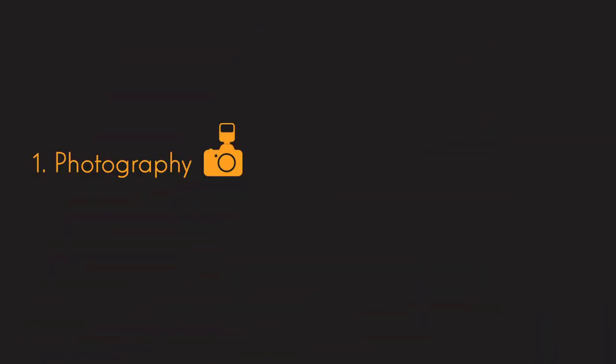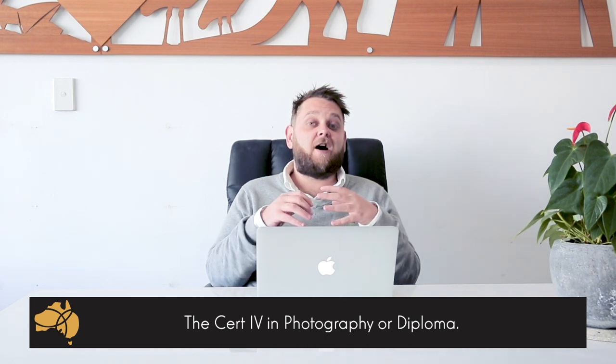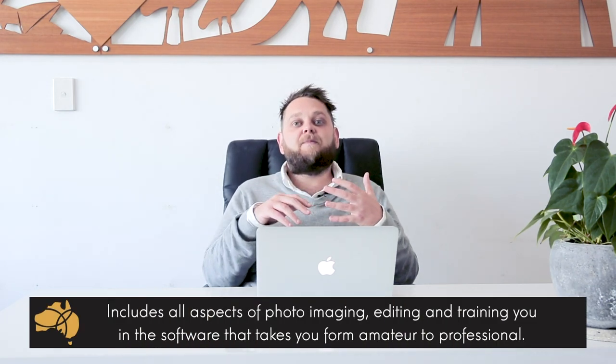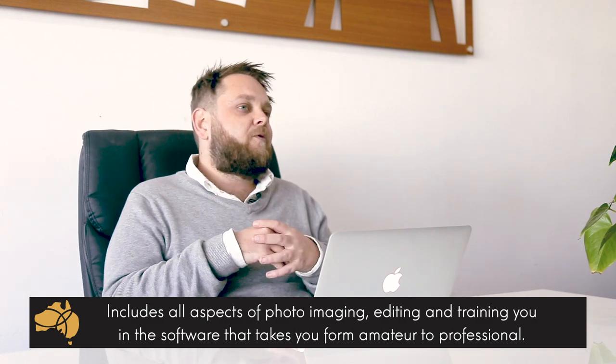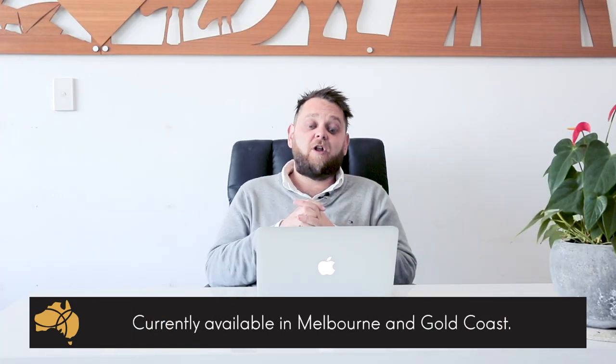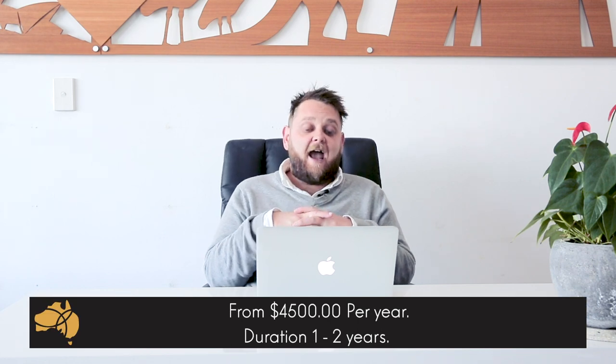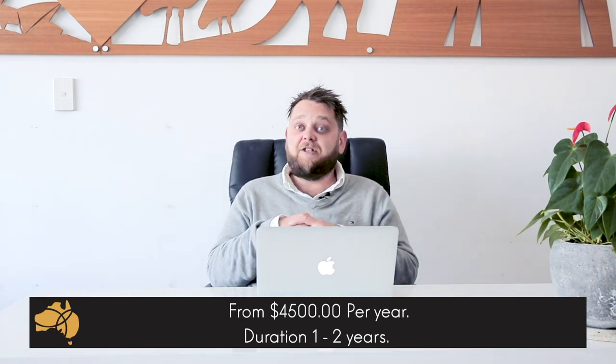Number one: photography. If you are a bit more artistic and creative-minded, you love taking photos, putting yourself in scenarios and situations to get that perfect shot, then maybe the Cert 4 or Diploma of Photography is the right course for you. It doesn't just teach you how to take a photo — it teaches you all the software and programs behind photo editing and imaging that are really going to set you apart from your average everyday person snapping a quick shot on an iPhone. This course is available in the Gold Coast and Melbourne, starts from $4,500 per year, and has a duration of one to two years depending on the course package.